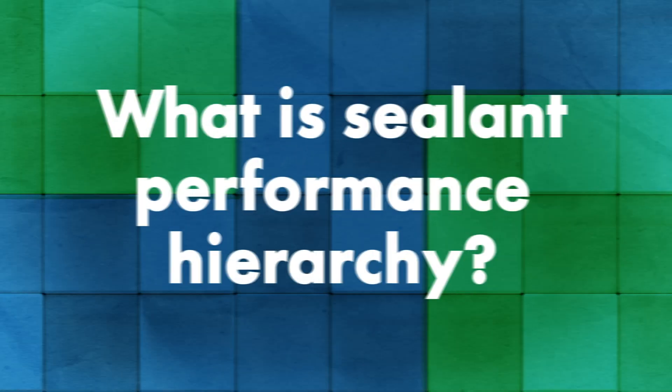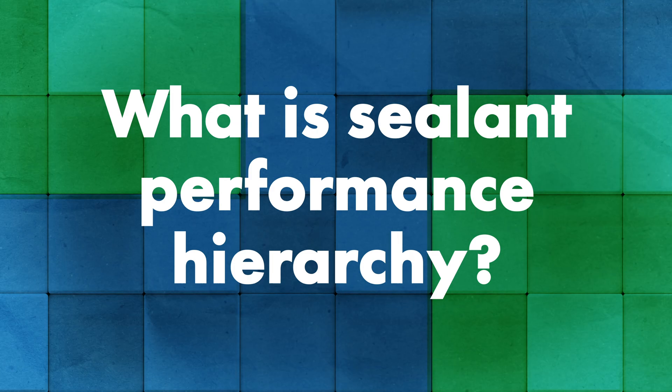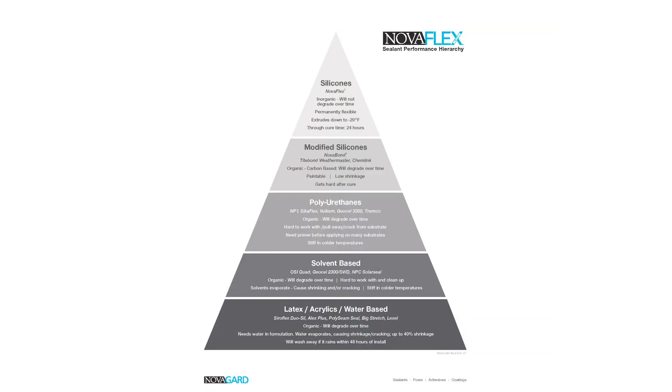So you have a true history of sealants and these types of products, so you really know what you're talking about. Let's go back to the sealant performance hierarchy — tell me about the different types of sealants, formulations, and things people should know. So we put together the sealant hierarchy chart — it goes from bottom to top and it's all based on performance. There are basically five categories or five chemistries of sealants and caulks in the construction industry.